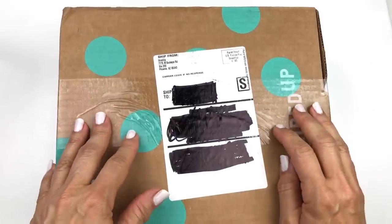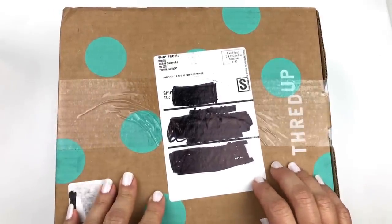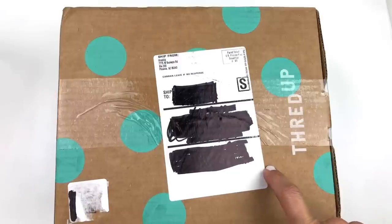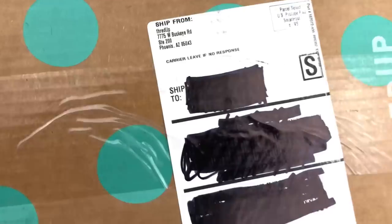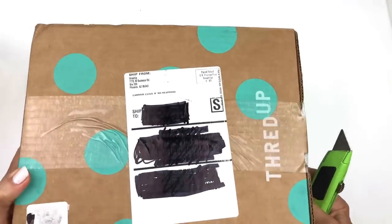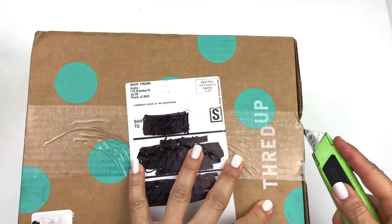Hello everybody, this is Barbara aka Picky Chick. I'm glad you're here. Welcome to my channel. Today we are going to open this five pound mystery box of jewelry from ThredUp. This particular box is from Phoenix, Arizona — there it is on the label. So I'm just going to open the box right up and get started with the unboxing.